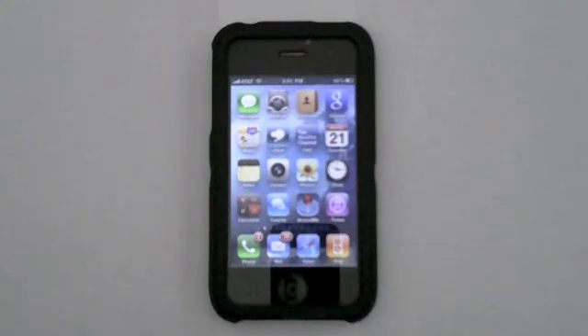I just installed iOS 4 on my iPhone 3GS and I want to go ahead and run you through the most requested feature of the new operating system, which is multitasking.